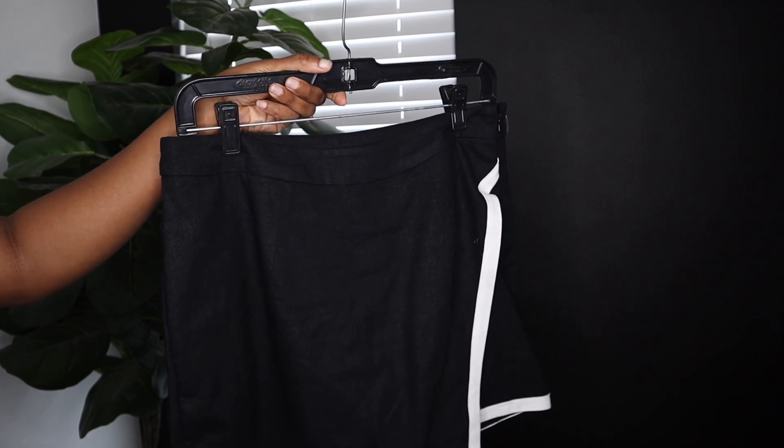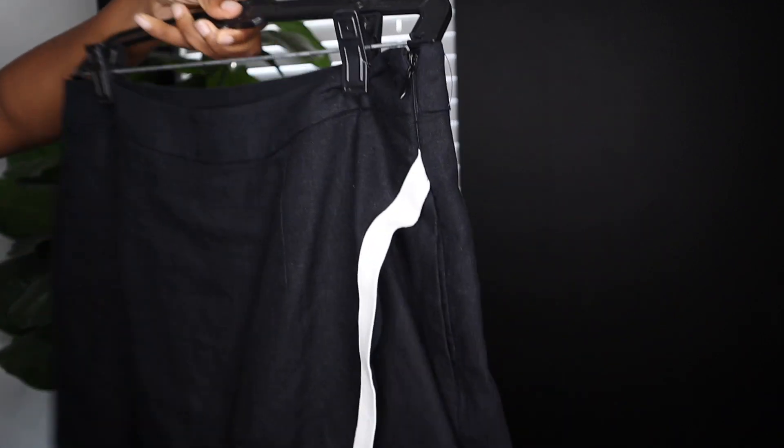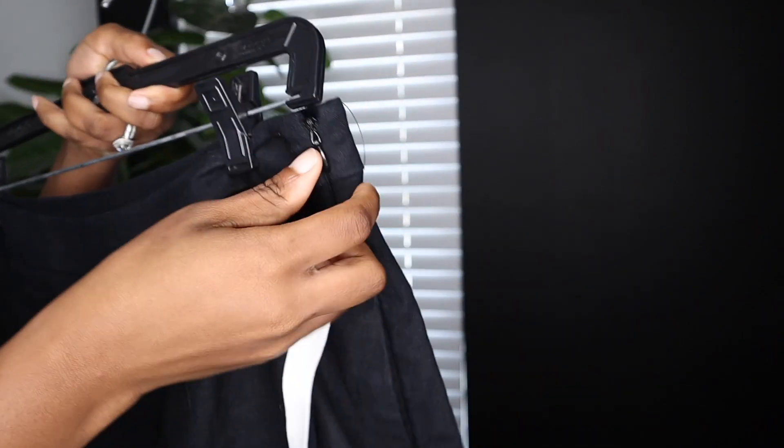Alright, next up we have this wrap skort from the brand Scoop. Now this one is $26 online, but if you can find it in your local Walmart it is on clearance for $10 and I think that is a steal. Now it comes in three different colors. It runs from an extra small to a 2XL. I got it in the black with white piping. There is a pink with orange piping and then white with black piping. As for the fit, it is not tight but it's also not loose — it fits more like an A-line so it fits at the waist and then just flares off a little bit.